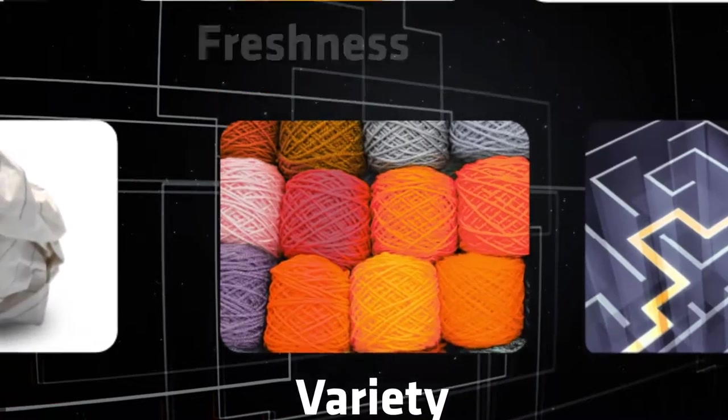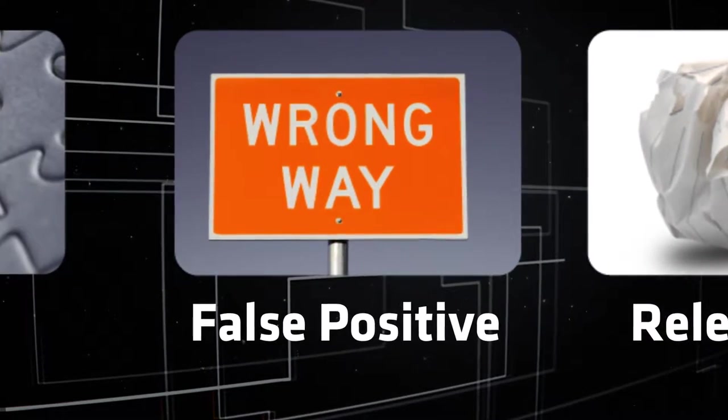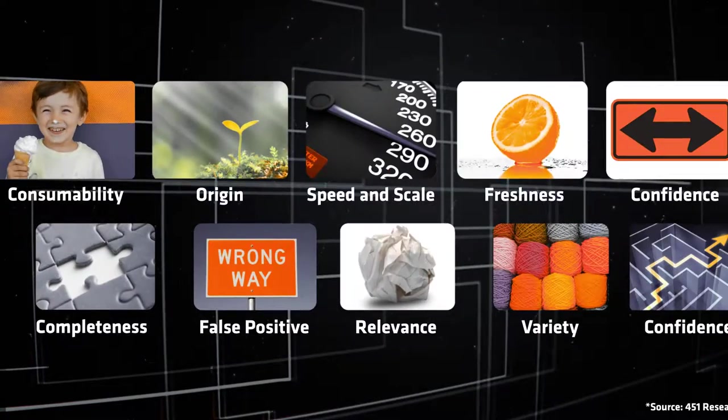Origin, Variety, Freshness, Speed and Scale, Relevance, False Positive Rate, Confidence, Completeness, and Consumability. Now that you know what to look for, how do you make the best use of your threat intelligence?